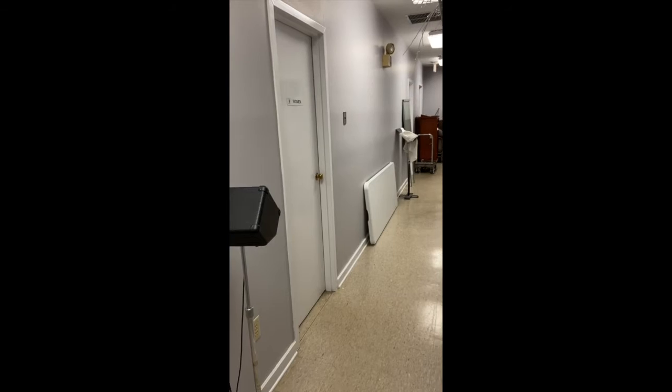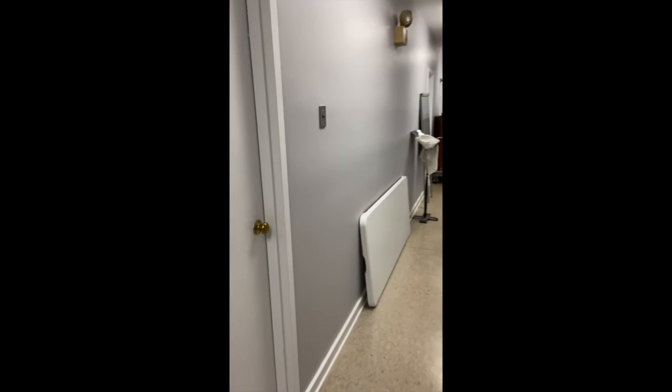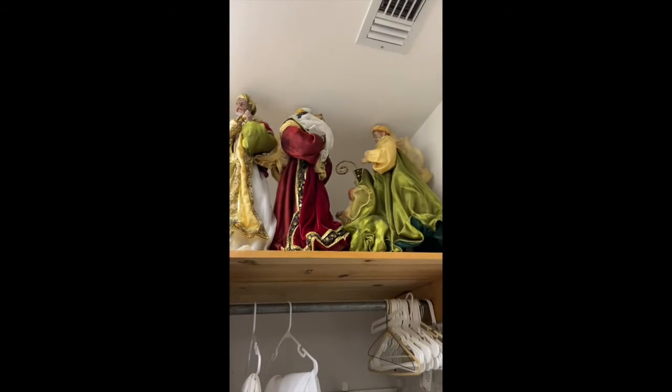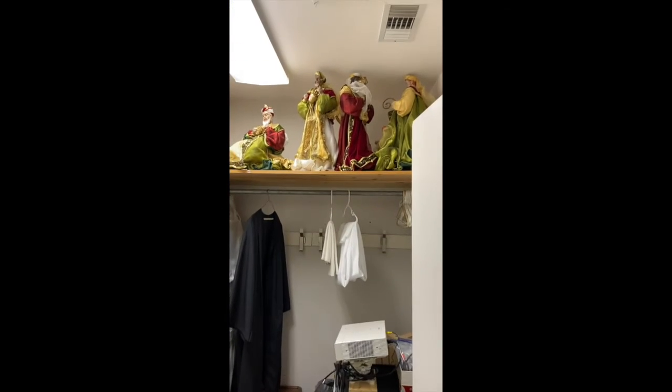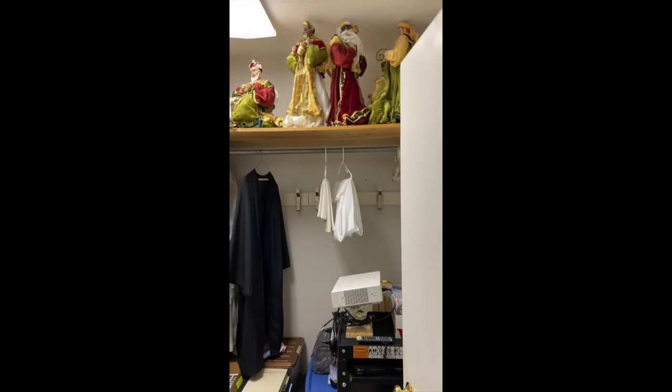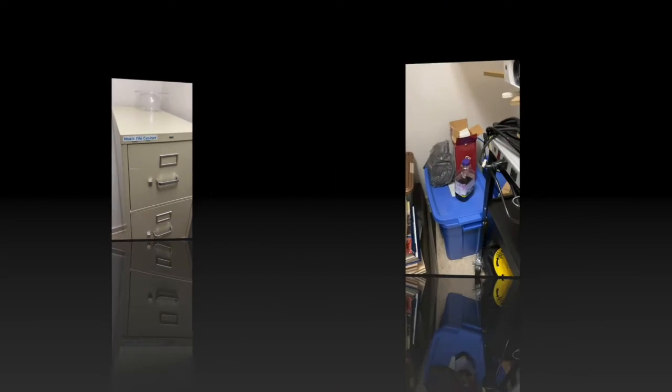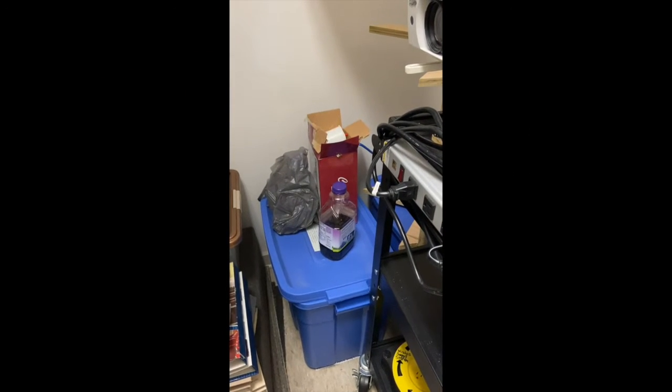Here we are in the back hallway behind the sanctuary. I'm going to show you something. It's the women's room but it's very special because in here are the nativity. So if you're actually in the women's room, you have company. Also in here are robes, video equipment, old carpet samples, and a filing cabinet. And for the very brave, there's a bottle of grape juice that's been here since probably the last communion.